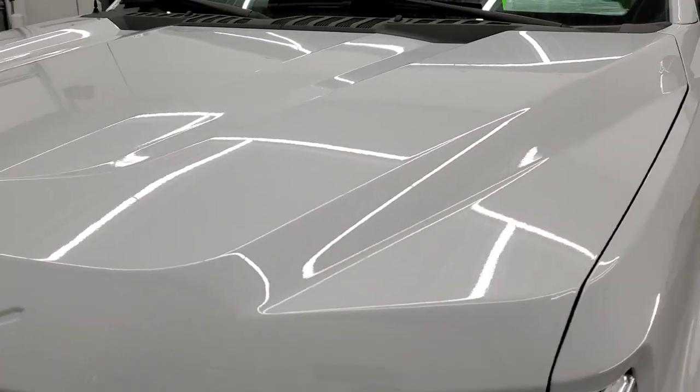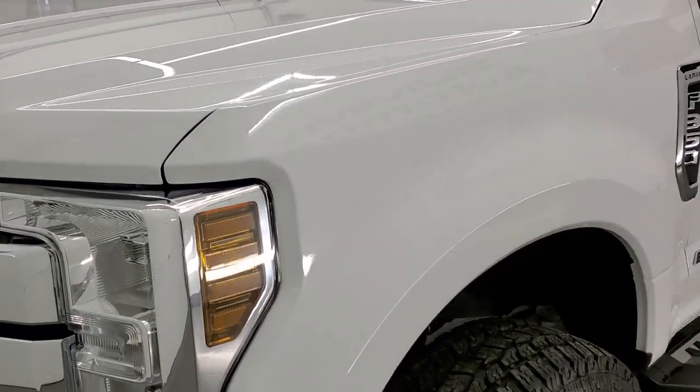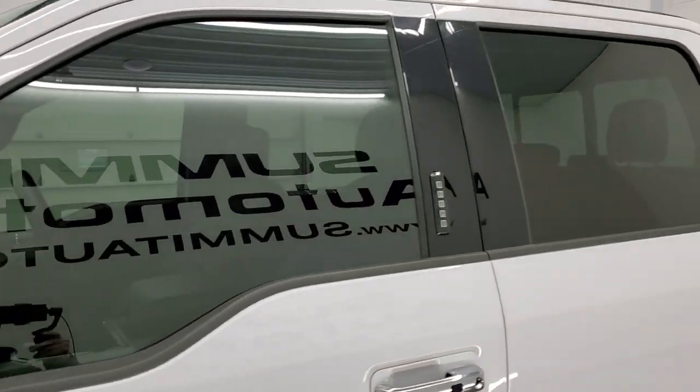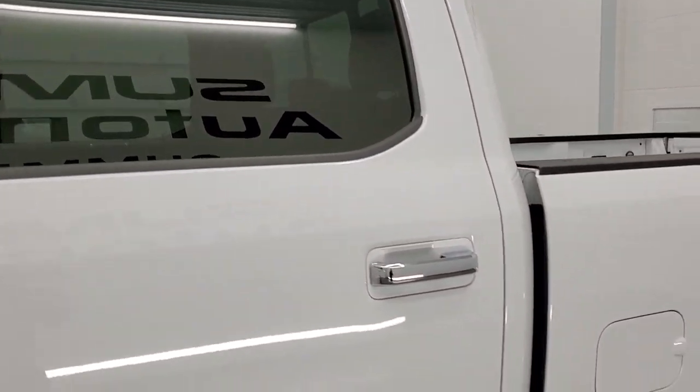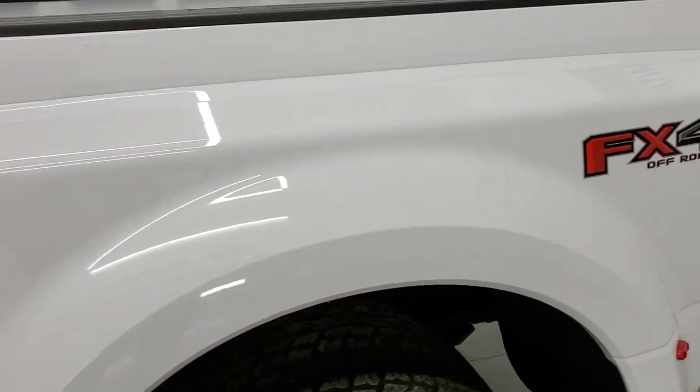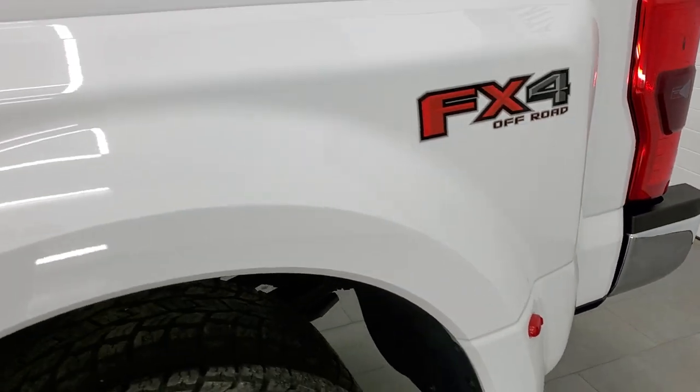Oxford White is the color and we shoot all of our videos in 1080p, 60 frames per second. So if you have HD capabilities on your computer, tablet, smartphone or television, turn them on right now because it is your best way to check out the quality, condition, options and cleanliness of the truck before seeing it in person.